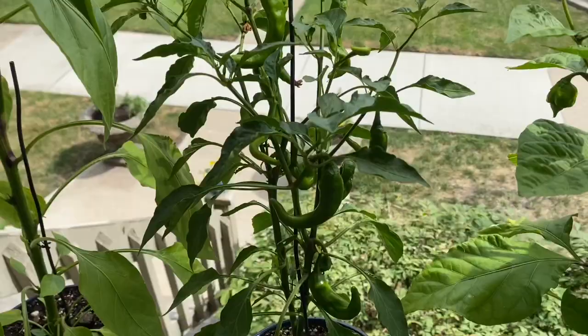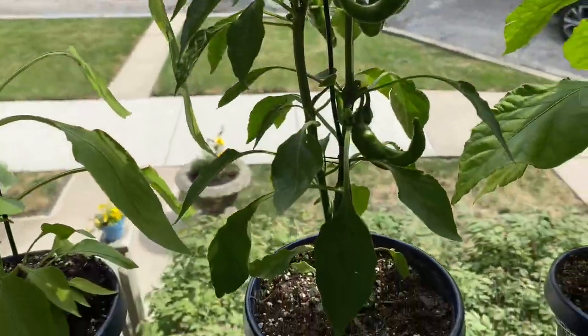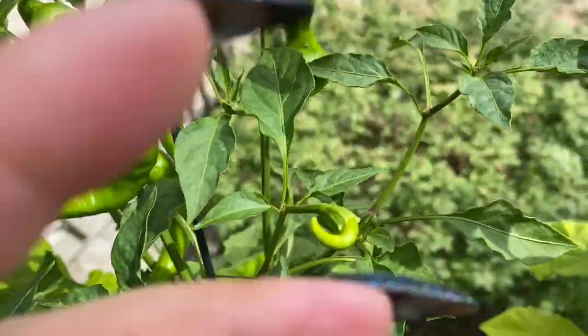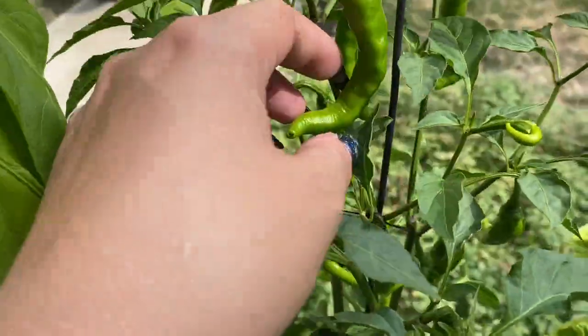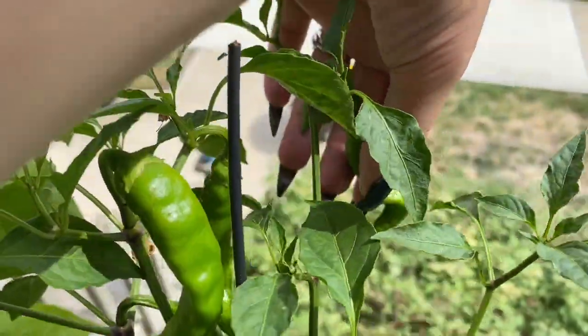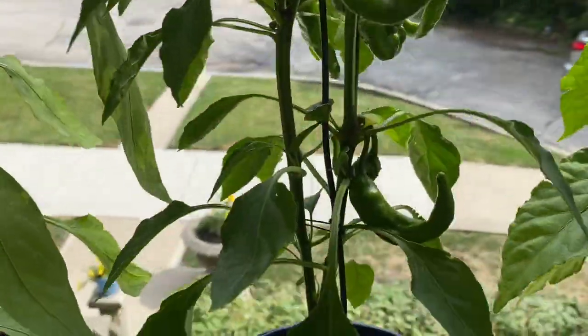The cayenne here hadn't done anything for a little while. I think it was lacking some nutrients, but we just fertilized and it's doing all right. That's definitely a new one. The rest of these guys have been on here for a while. That twisty one's kind of cool back here. Hopefully those start turning.